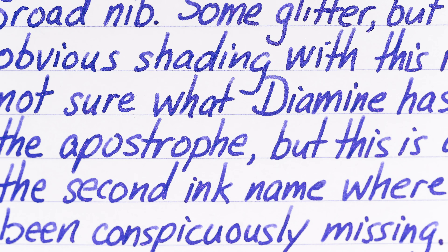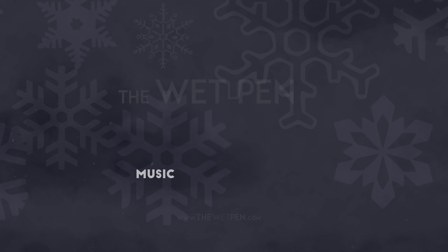And that's it for today. If you have any pen friends or groups who you think might enjoy these videos, I hope that you'll pass along a link to them. Otherwise I'll see you back here again tomorrow with another new bottle of ink.